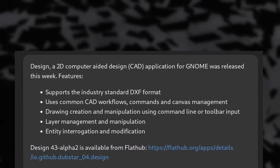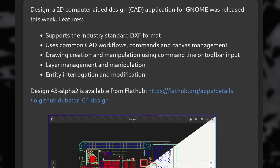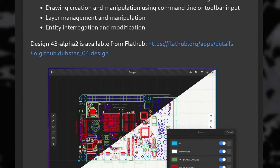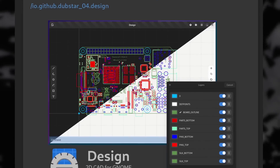There's also Design, a new 2D CAD application that was released. It supports the DXF format, uses common workflows that other CAD apps traditionally use, lets you use the command line or a toolbar to draw and manipulate your drawing, has layer management, and support for entities you can look at and modify. It's interesting to see a CAD tool coming to GNOME, which has traditionally been home to simpler applications with one small purpose. Maybe with Libadwaita and a more unified development environment, developers are now tackling bigger and more complex projects.